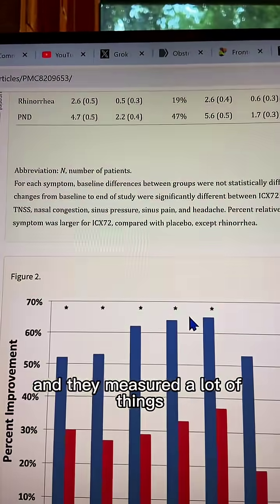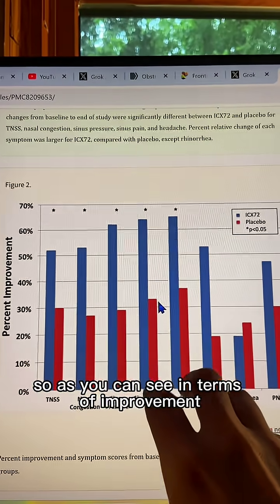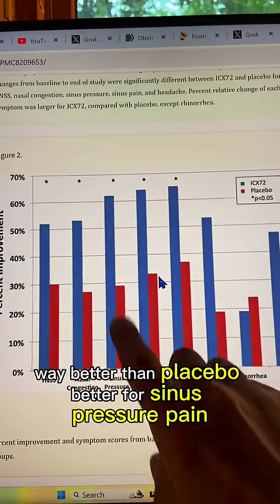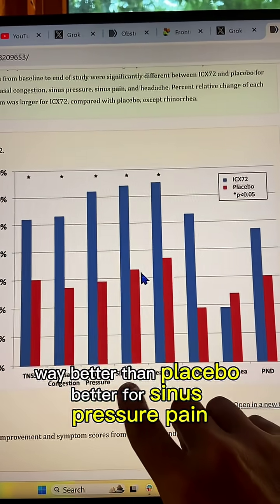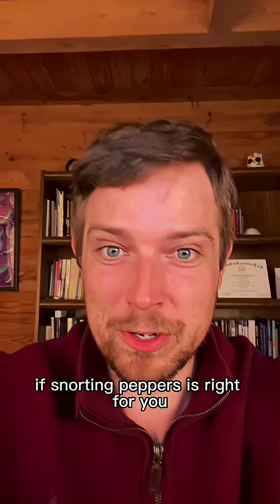And they measured a lot of things, but the most important is in terms of these different factors. As you can see, in terms of improvement, the blue bar is the Sinus Buster — way better than placebo, better for sinus pressure, pain, headaches, all of that. And don't forget to ask your doctor if snorting peppers is right for you.